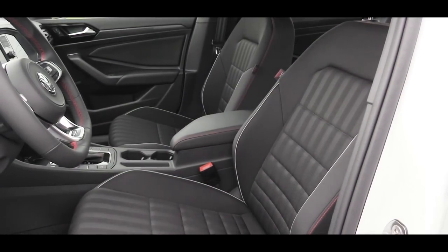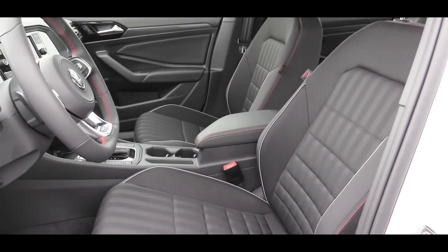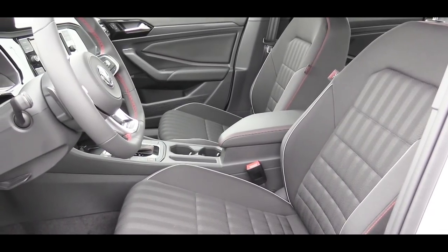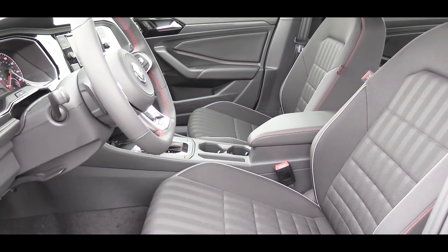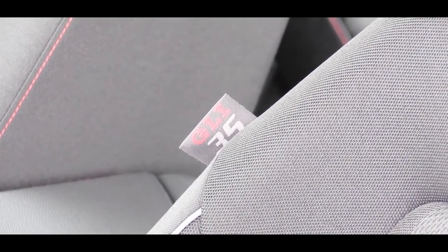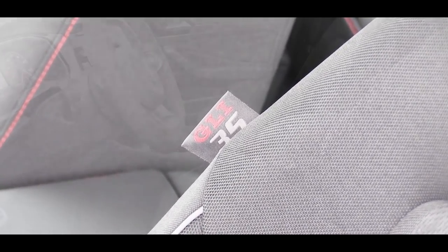Rear passengers also get a rear center armrest with cup holders. The S trim and 35th Anniversary give you manually adjustable cloth seats — I find them quite comfortable. If you want leather seats, go with the Autobahn. The 35th Anniversary trim also has a specific tag on the seats — a cool little easter egg. Heated front seats are standard on all trim levels.